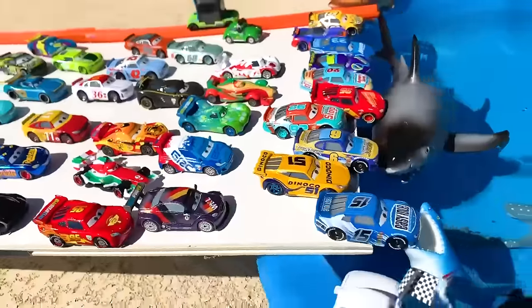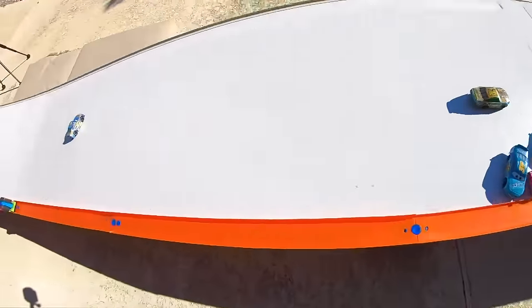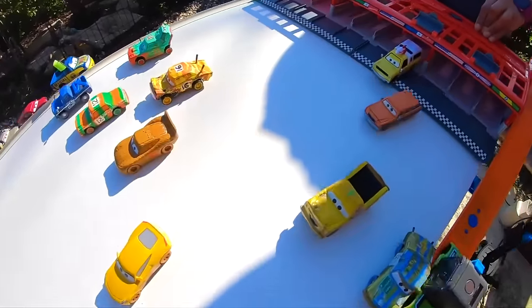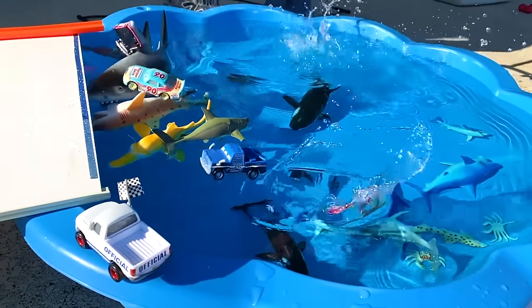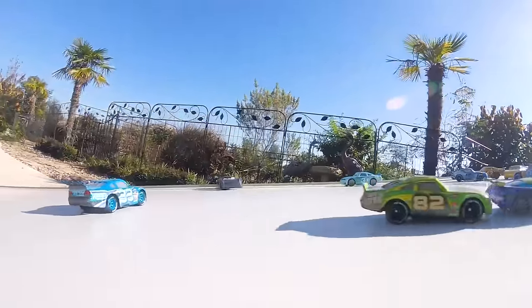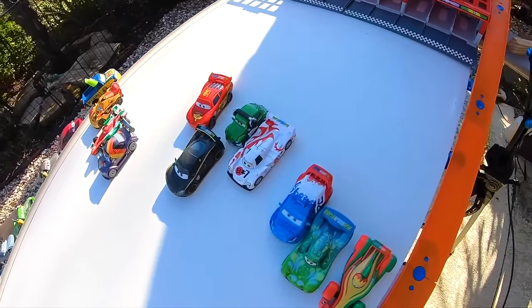Welcome everyone to another very exciting series of epic races. Today's video will feature gigantically huge splashes because our race will be held on a gigantically ginormous downhill water ramp. So be prepared for big splashes, some crashes, a few passes, and just epic awesomeness. Which one of these racers will be the fastest to win this fantastic and epic race? Stay tuned to find out.